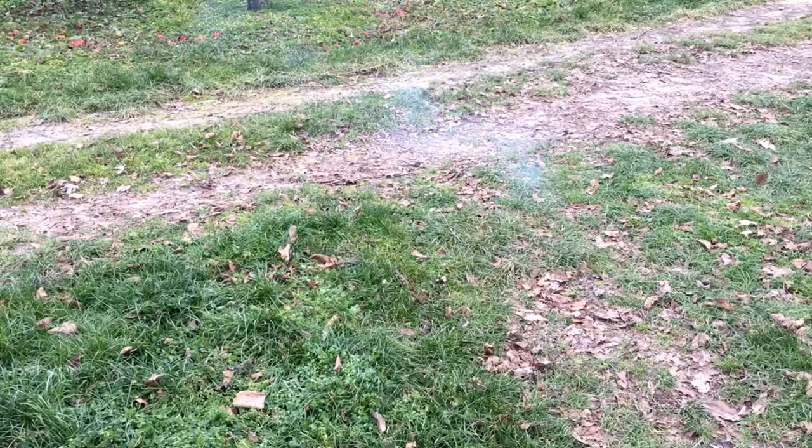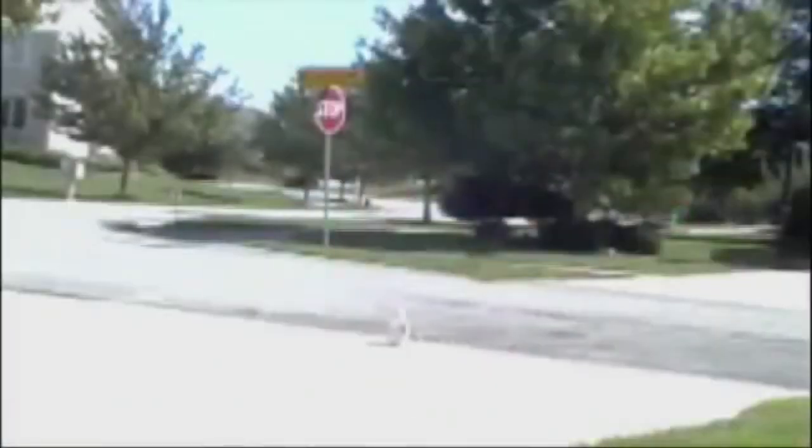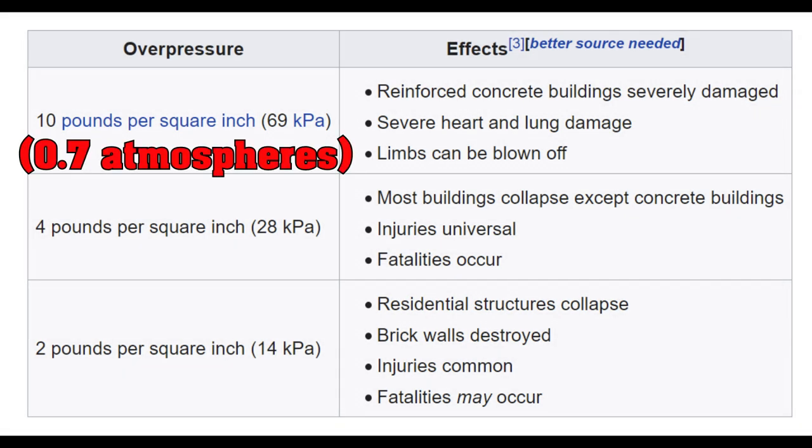What the hell is an explosion and why are they dangerous? Well, all regular explosions are just a rapid expansion of gas. Doesn't really matter whether you're looking at bangers or nukes — it's mostly the gas pressure that does the damage. How much gas pressure? Well, it turns out not a lot. One atmosphere extra of pressure is more than enough to make a mess of most buildings. Reinforced concrete buildings are severely damaged at merely 0.7 atmospheres of overpressure.